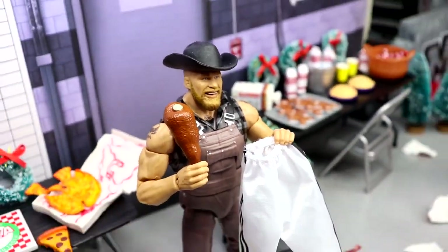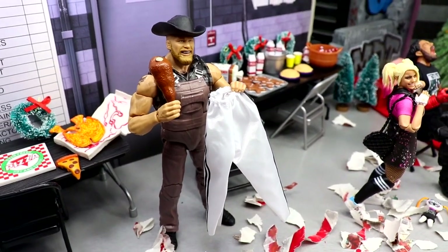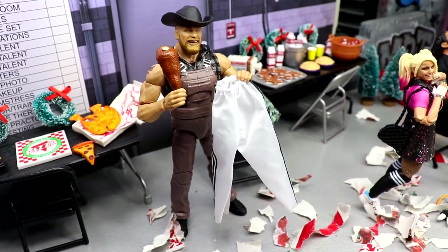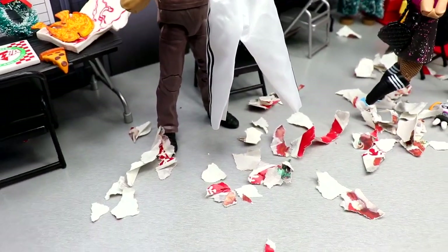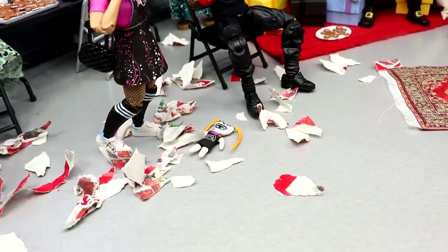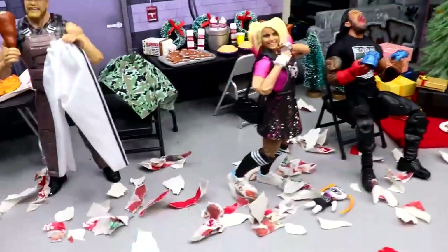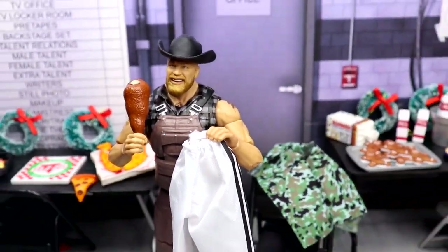Right here we have Brock Lesnar with his giant turkey leg, looking like an absolute unit. He must have gotten brand new white jogging pants or training pants, so he's looking really good. We also have all the Christmas wrapping paper — everybody's been opening their gifts and there's just endless amounts of wrapping paper shredded up everywhere on the ground.